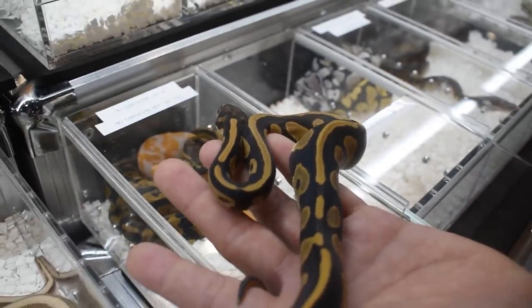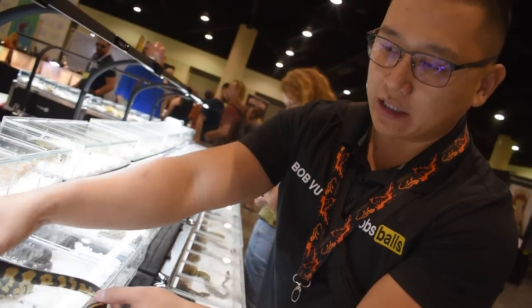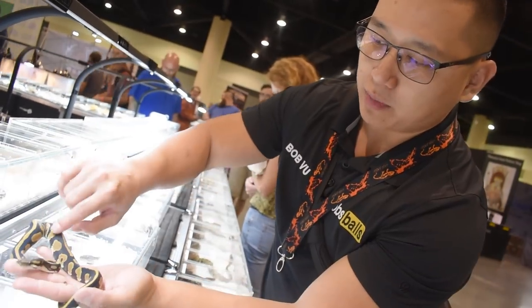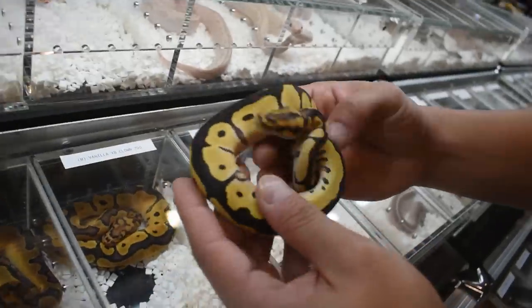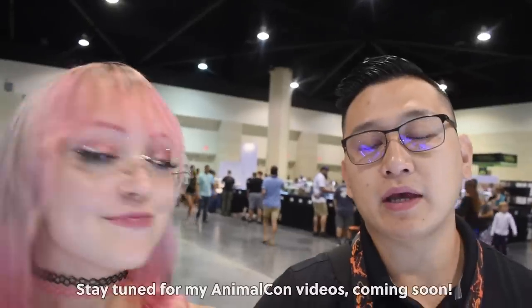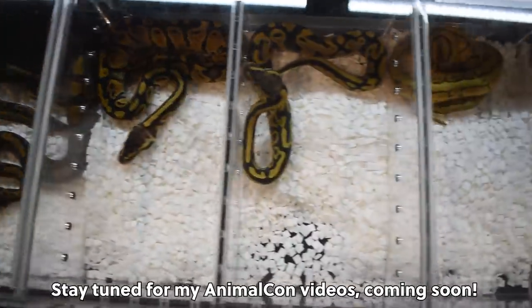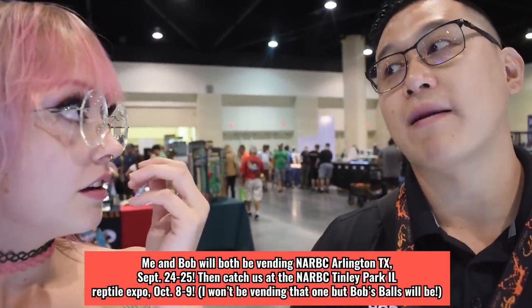Here we have an Orange Stream Leopard Blackhead Desert Ghost — 66% het clown. Genetically this animal could be extremely powerful, especially if it proves out het clown. With Desert Ghost we have that crisp pattern, and adding darker genes like Leopard and Blackhead tracks out the blacks and creates really fine lines. The Desert Ghost amplifies clown genes dramatically. Bob, what shows will you be at next? Animal Con, then Arlington, Atlanta, Tinley, and St. Louis in November. We'll see you guys there!